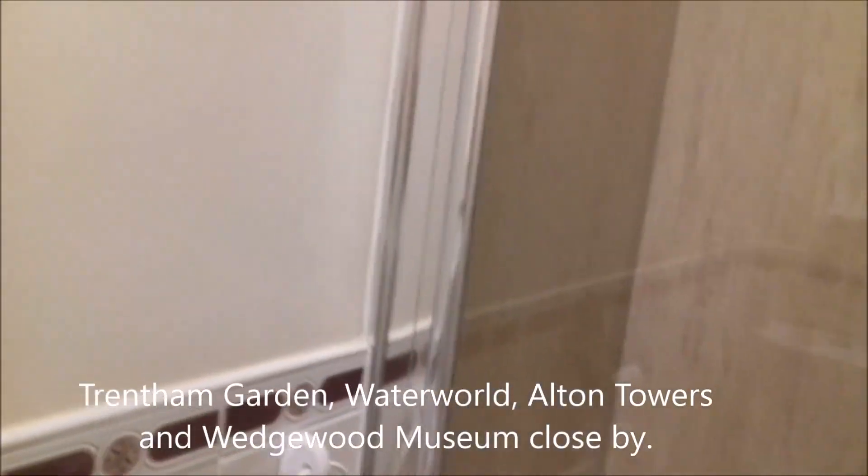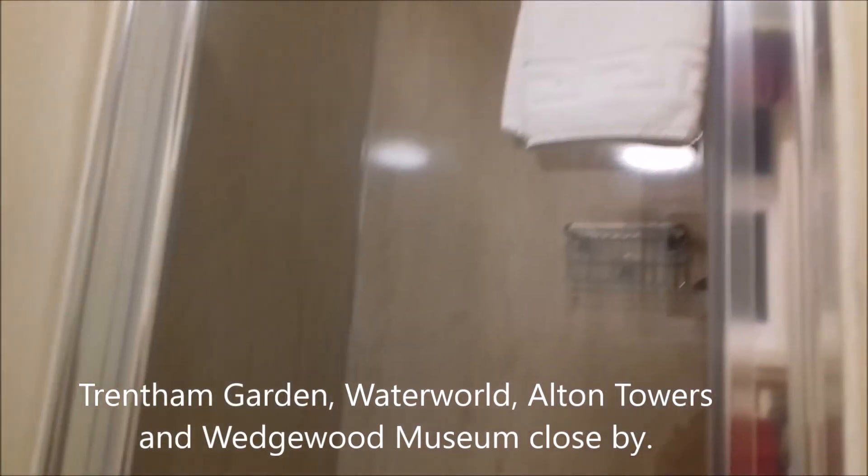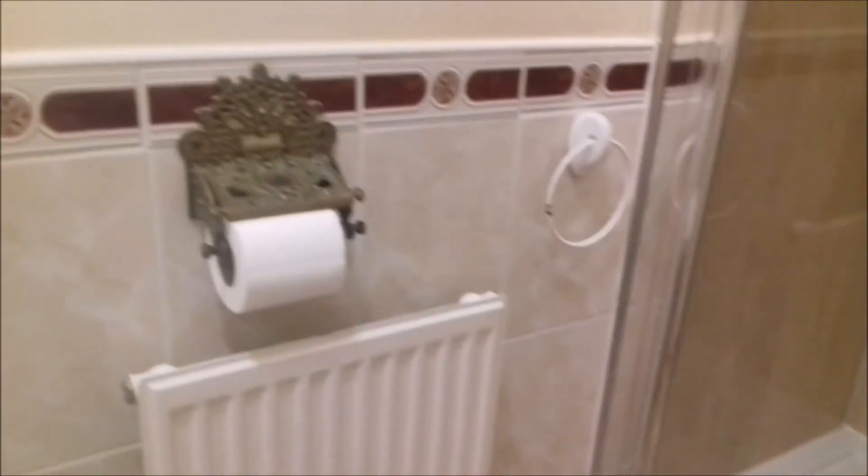It's a good location if you want to go somewhere like Trentham Gardens or Waterworld, or to the potteries and the Pottery Museum. Unfortunately, because of Covid, I wasn't able to do any of that, and I was walking around, so I couldn't anyway. But I did go to Trentham Gardens on the last day.